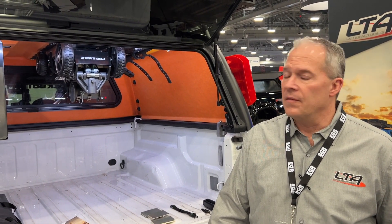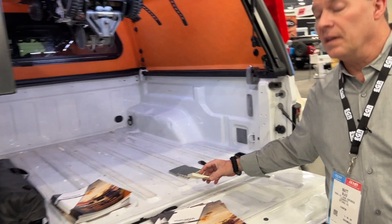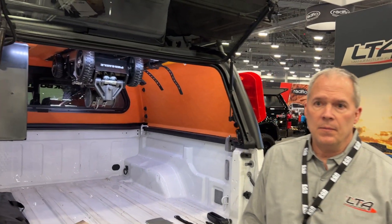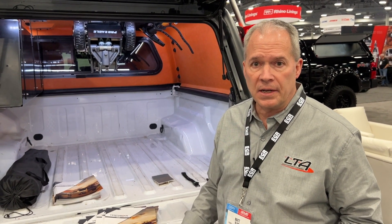Another great benefit of the Polyfuse Technology is the lightweight. Not only is it three times the weight capacity, but it also is 38 to 40% lighter than your traditional open mold fiberglass truck top.